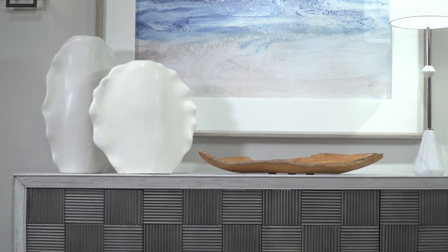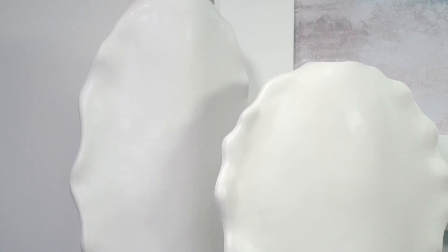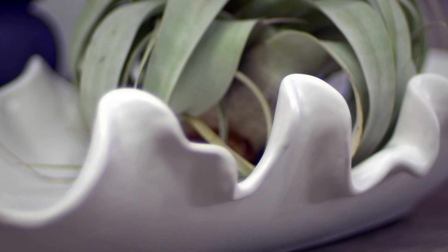Relaxed, curvy, and smooth edges define the ruffled feather ceramic collection in a modern matte white glaze. Both the set of vases and the ceramic bowl showcase a feminine, artistic look.